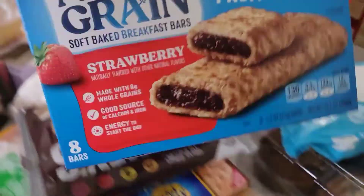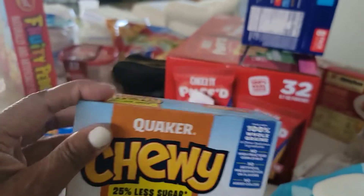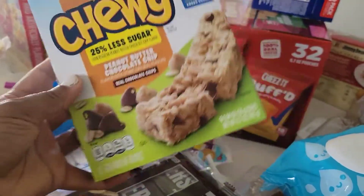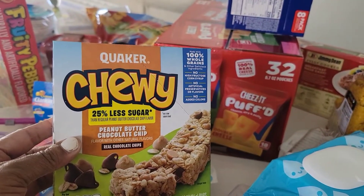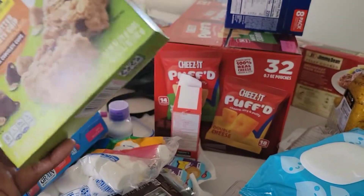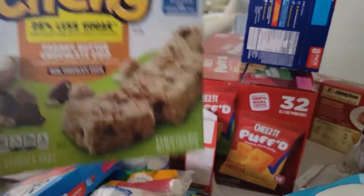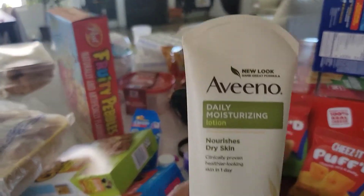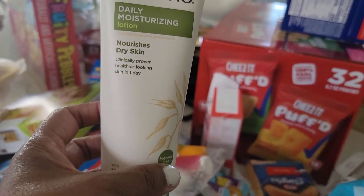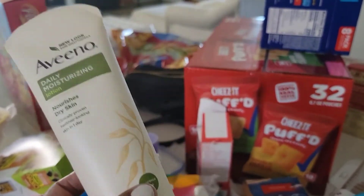I just got some Nutri-Grain bars for my husband. Kaelin gets some more chewy bars - this is good for her, she's in track now. She has a snack in the afternoon. She doesn't get out of track until like 5 p.m. so she has a long day. I just needed some more moisturizer - Avena. I've been using this for years, love it. I use this at night after I wash my face and shower, and then I use another one during the day that has SPF in it.